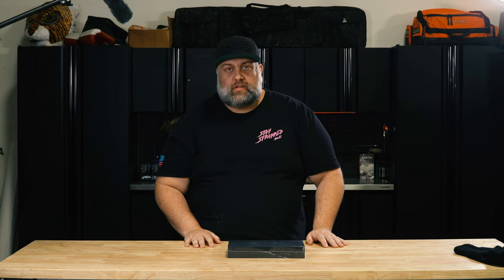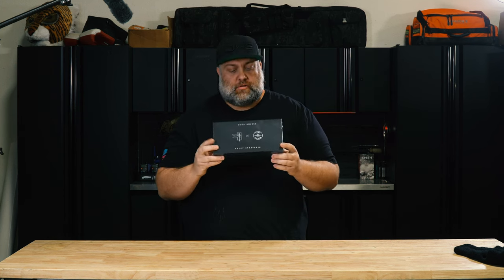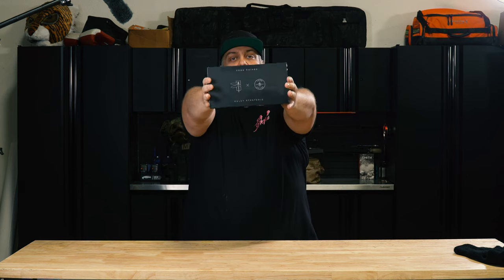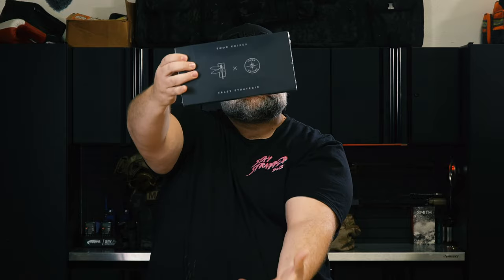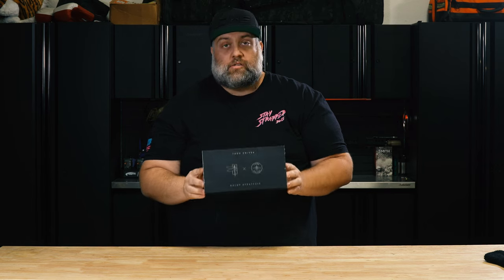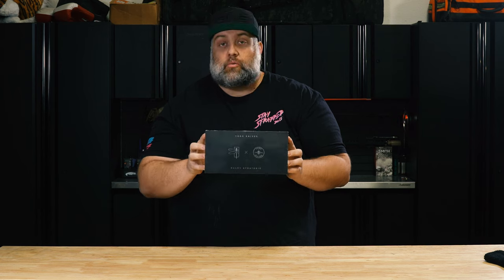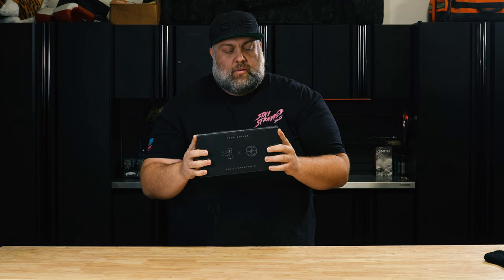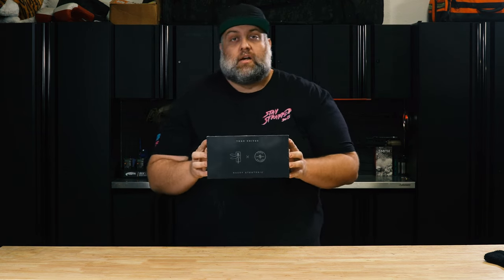Something a little different — it really has nothing to do with anything other than I own it. It's the Haley Strategic and Tour Knives partnership knife. I was actually in Arizona this weekend for a cool event with Blake Wilkie, Badland Ammo, and a few other guys — you'll see that in a later YouTube video.